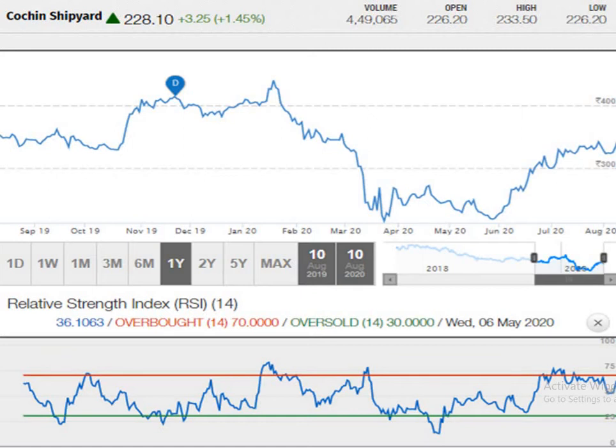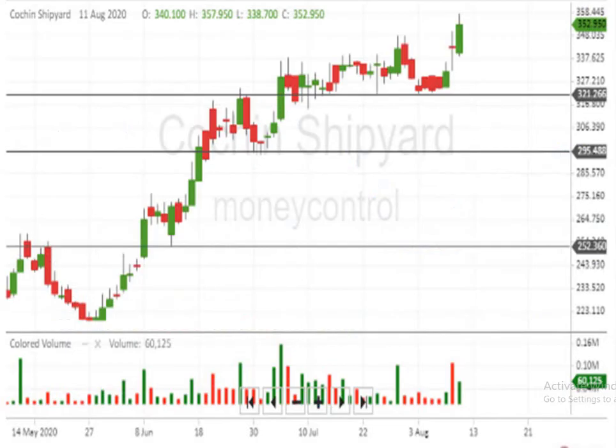According to the RSI, Relative Strength Index, it is neither in overbought nor in oversold situation. It is in the middle. A Japanese candlestick chart clearly indicates the script is moving in an upward movement only.